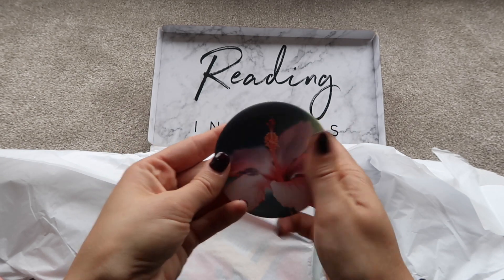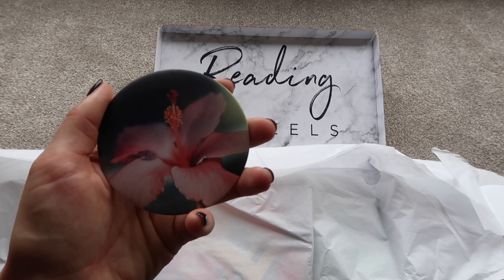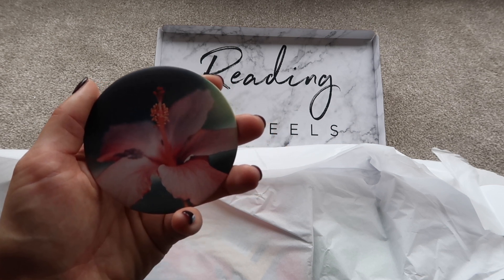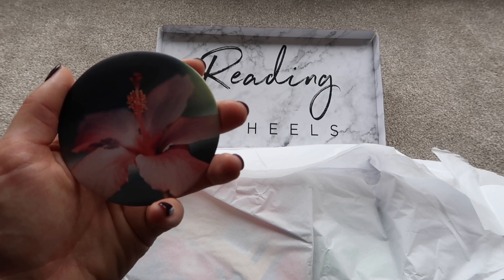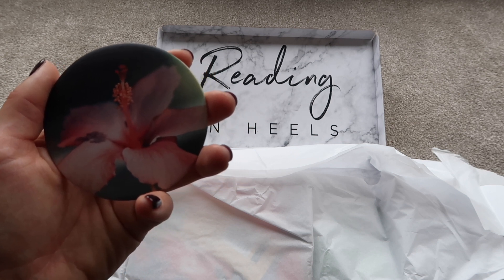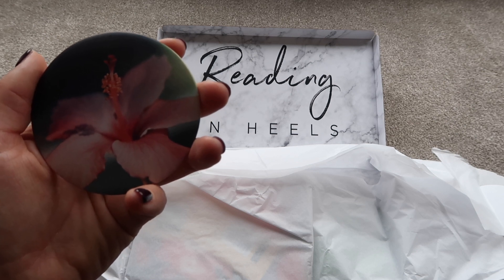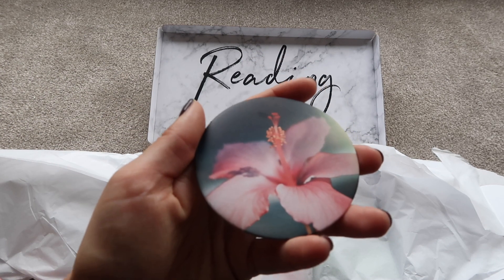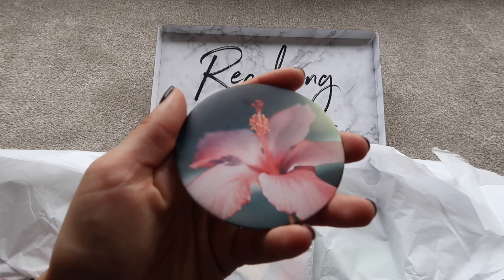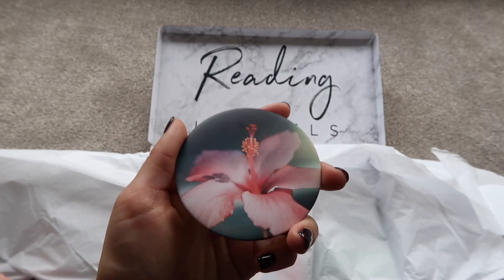Next up is a little handheld mirror — perfect for checking your lipstick on the go. The card says: 'We hope you love these pretty printed mirrors, perfect for pockets or even the most diminutive clutch. Whatever may be their use in civilized societies, mirrors are essential to all violent and heroic action.' A quote from Virginia Woolf — always handy to have a little mirror to hand.